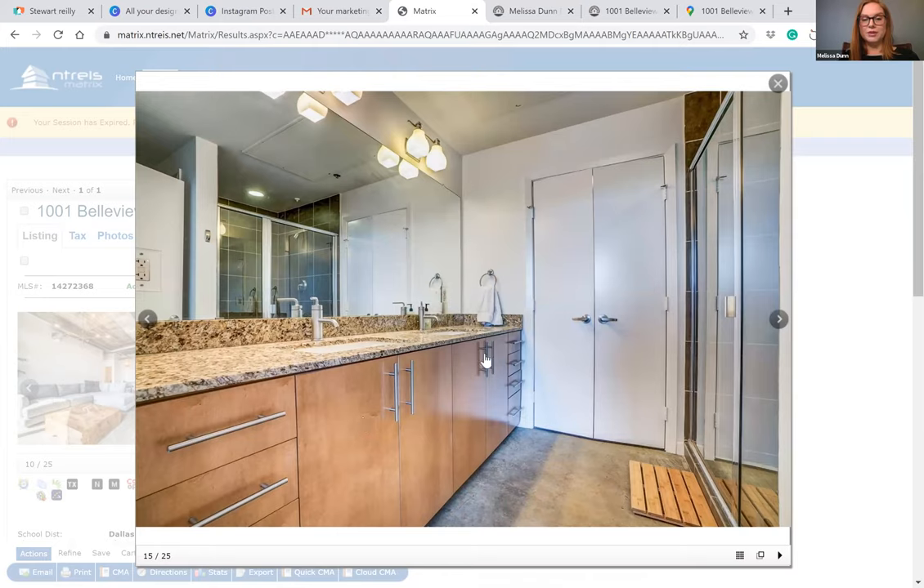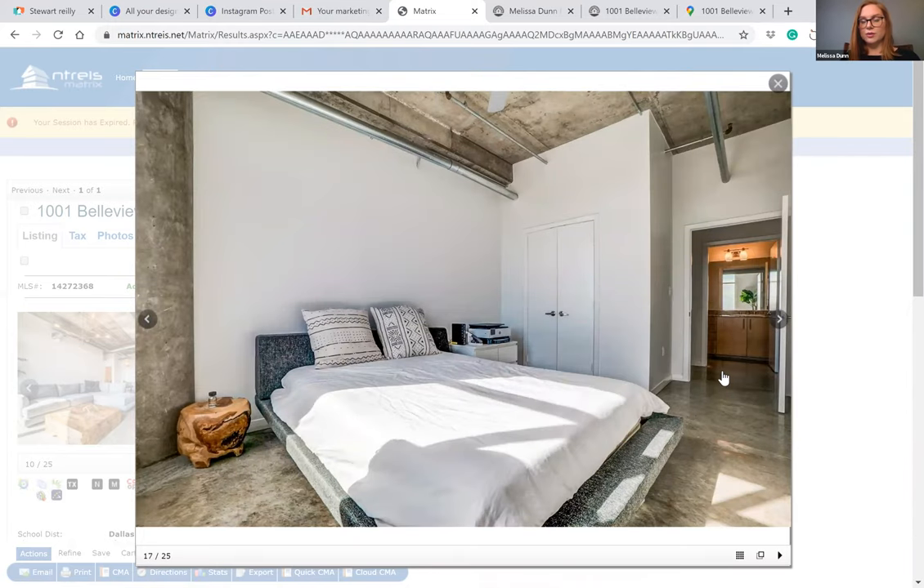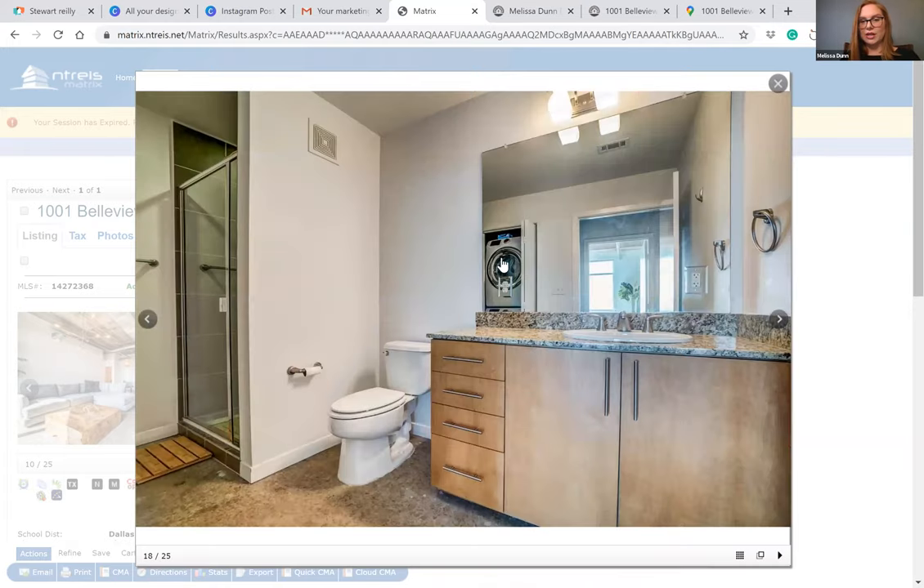Here's the master bathroom — same cabinetry and granite as in the kitchen, really sleek cabinet design, closets, and a nice sized shower. Here's the secondary bedroom, again with lots of natural light. The secondary bedroom leads into the bathroom, where you've got laundry connections, a really good sized vanity with tons of storage, and a nice stand-up shower as well.